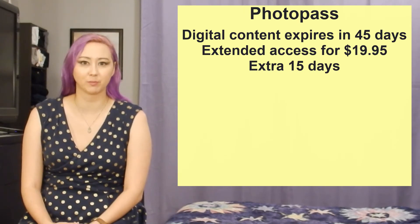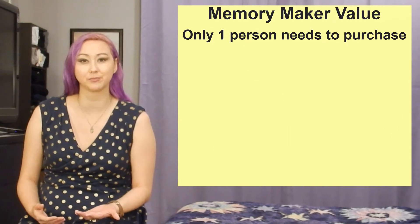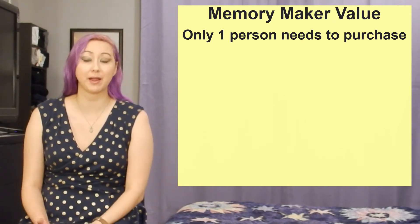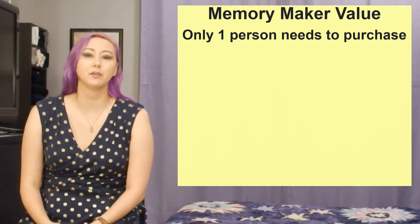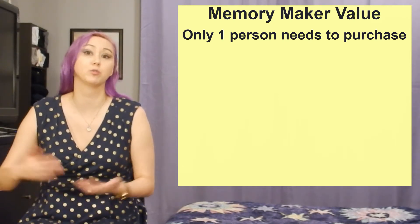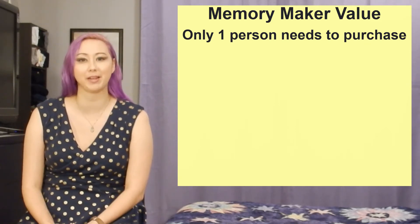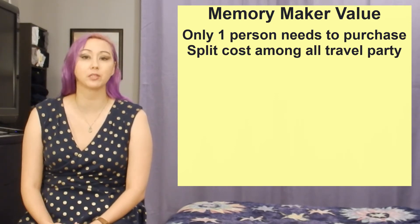$169 for all the photos from your trip certainly isn't cheap, but there is some good news: only one single person in your travel party needs to make this purchase. That's right, Memory Maker really only needs one linked guest from your whole party. Very literally you could be traveling with just one other person or 12 other people, but still only one person in your travel party needs to purchase Memory Maker. This also means if you're splitting the cost of Memory Maker among a larger group the cost becomes a lot more palatable.